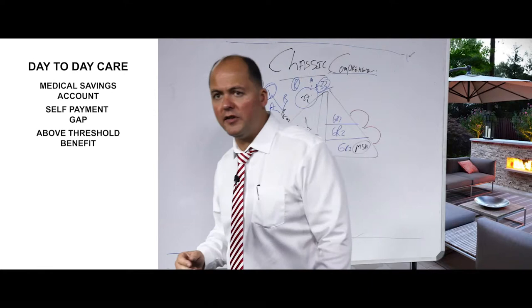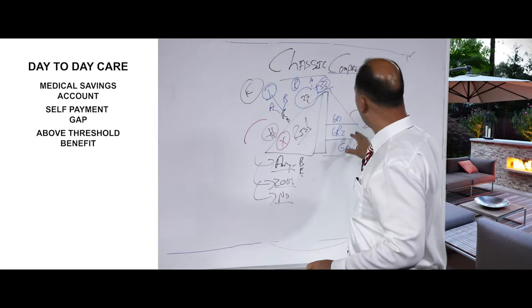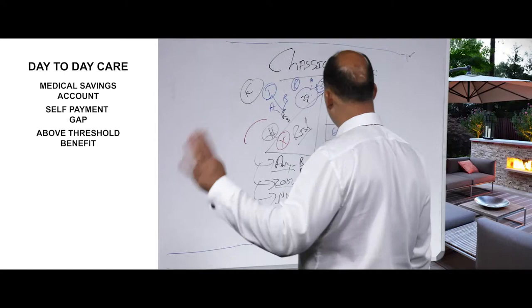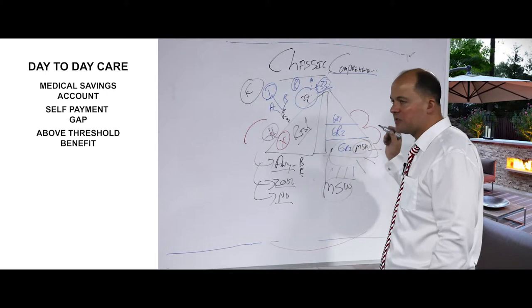The medical savings account — the ugliest word in the medical aid business. Savings means it's mine, savings means I'm preserving it for later, savings means some type of investment. If you want to invest, go invest elsewhere — you can't invest through your medical savings account. On the classic comprehensive plan, everything out of hospital — doctors, dentists, x-rays, blood tests, gynecologists, physiotherapists, hearing aids, crutches, moon boots, over-the-counter medication, prescribed medication, private nurses, and casualties — must, shall, and will first be paid out of the medical savings account.